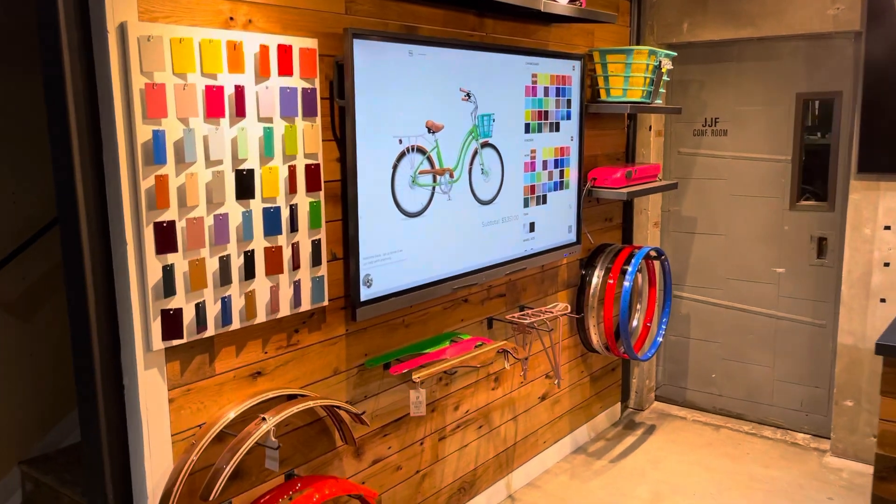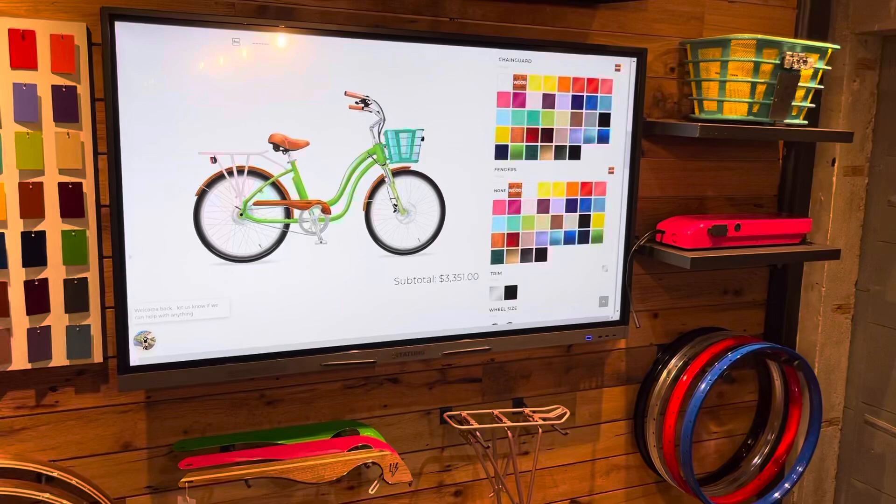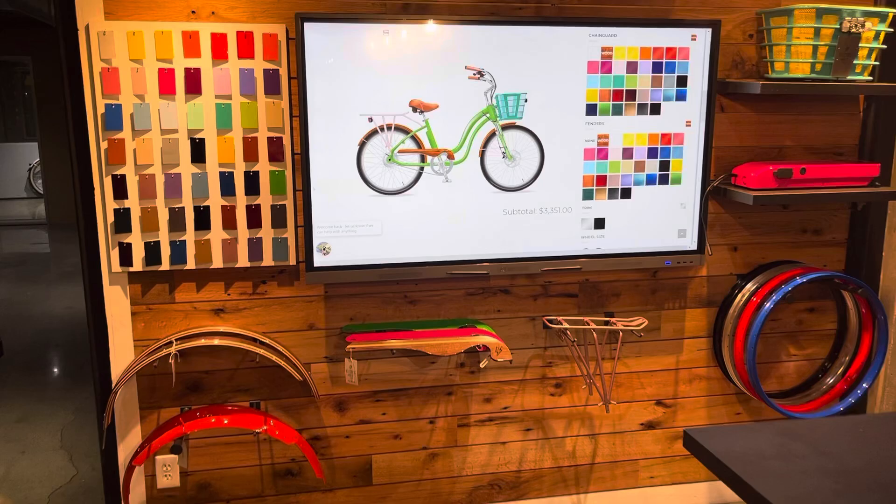Here's the launch of our EBC design wall. Basically what it is, is a touchscreen display and just a couple of our samples of each of the items that we color customized. We do the fenders, the chain guard, the back rack, the rims, the battery case, the baskets, and the inliner.